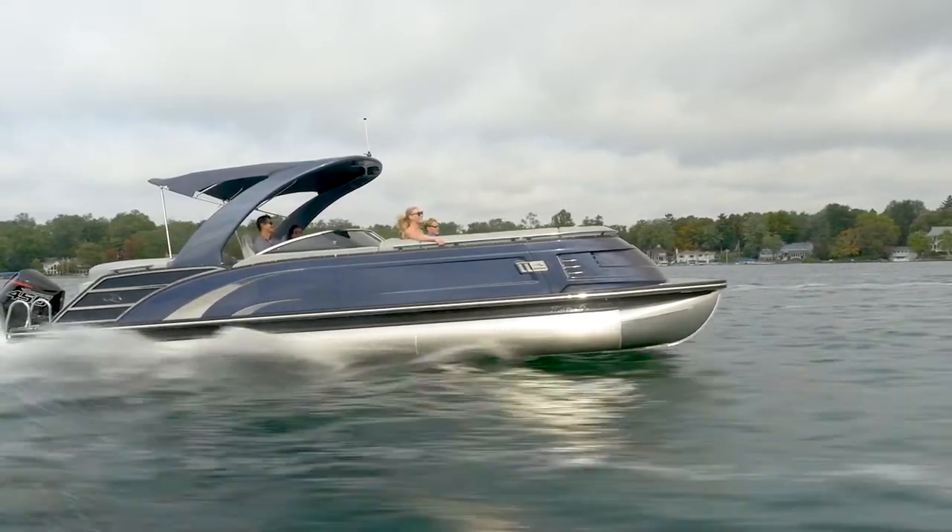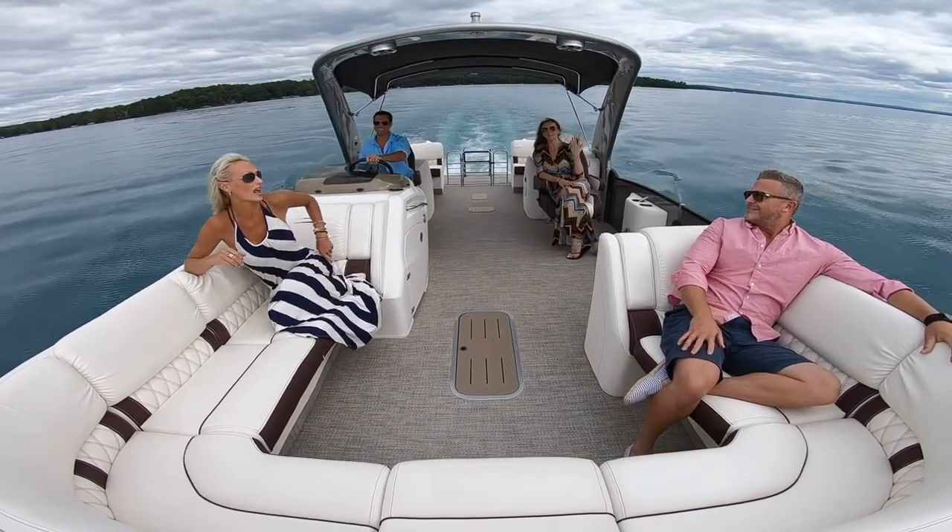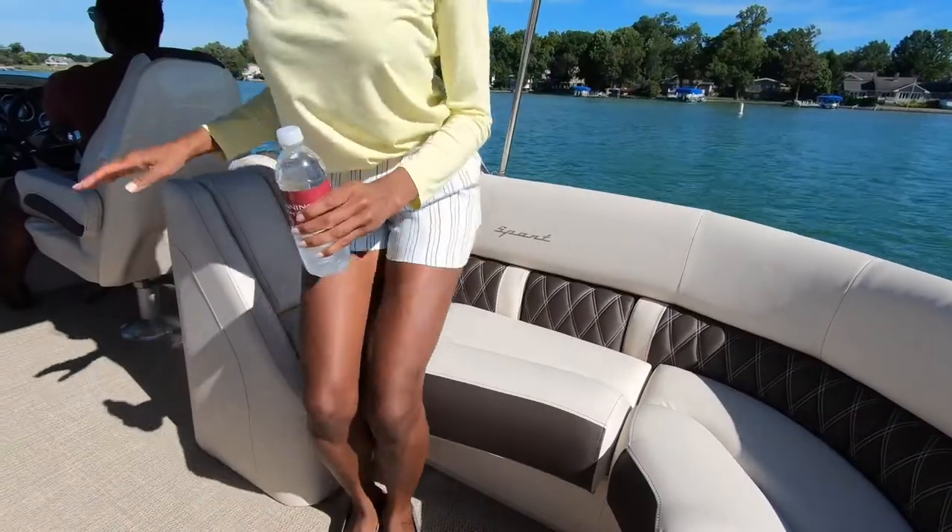The Bennington QX line comes with our pillow top diamond stitched furniture. Also available is the new sport furniture with optional tail kick lighting.